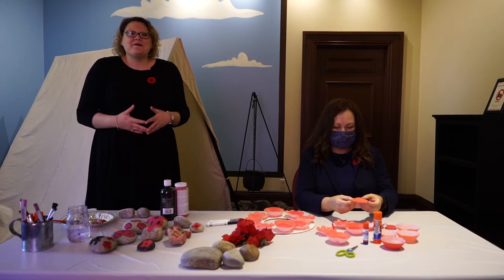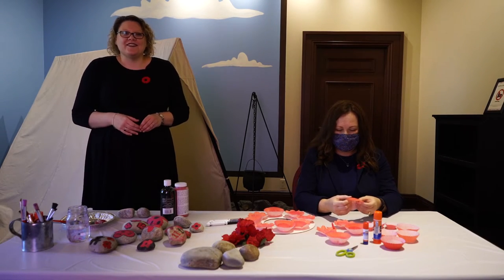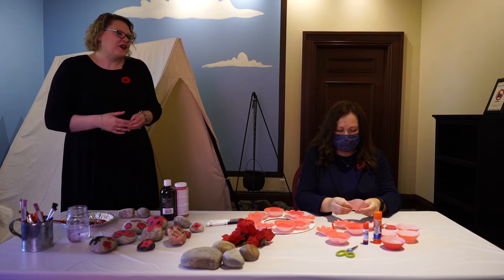Today the poppy campaign is one of the Royal Canadian Legion's most important programs. The money raised helps veterans in financial need with medical supplies, housing, services, and much more.